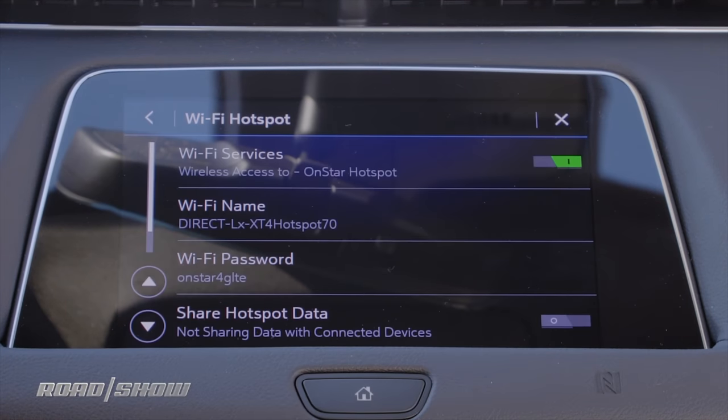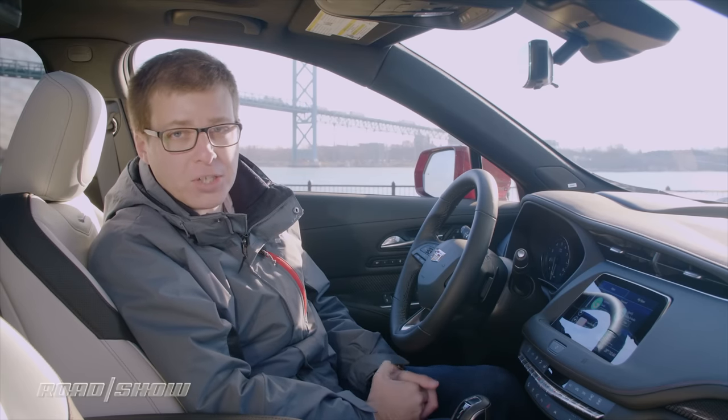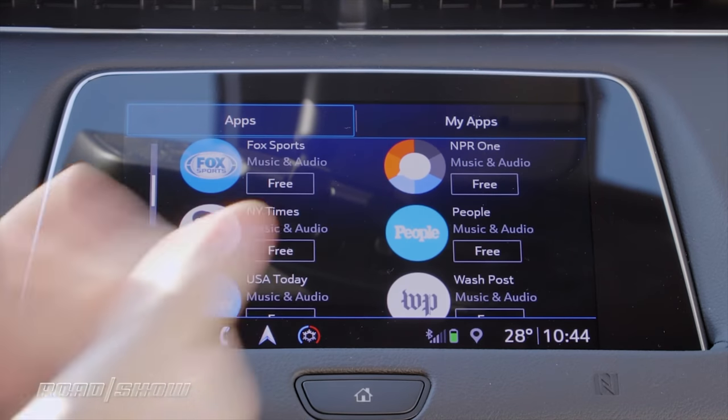There's also a built-in Wi-Fi hotspot. When you buy the car, the first three months or three gigabytes of data come for free. And there's an apps section where you can download even more functionality to the CUE system — things like Spotify, internet radio, or apparently even the New York Times.